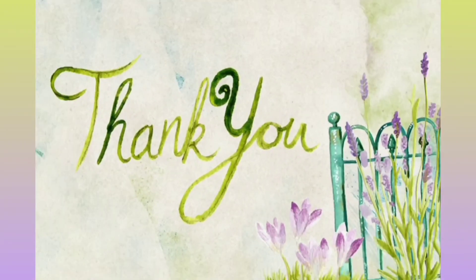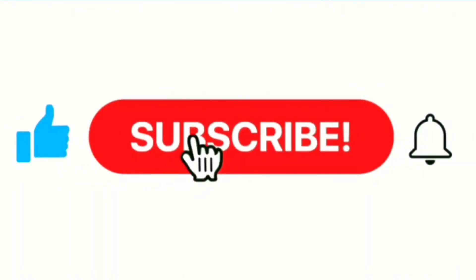So yeah, that is it about this video. I hope you all liked this video. If you liked my video then please give a thumbs up and also subscribe to my channel. See you soon with another new video — till then bye bye, take care!